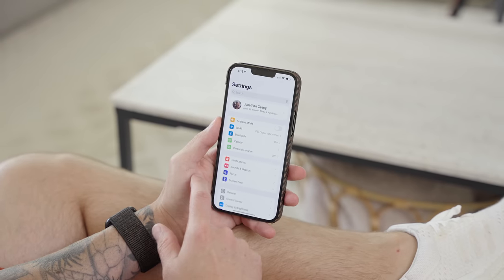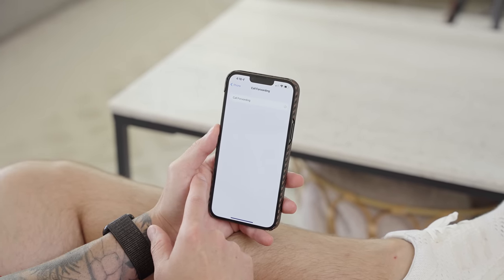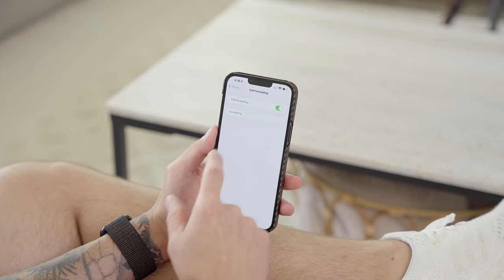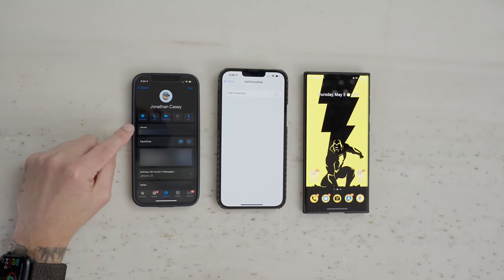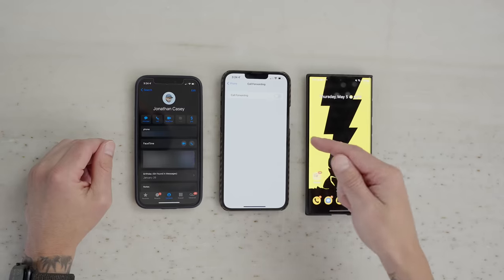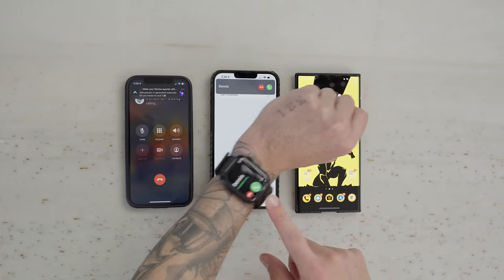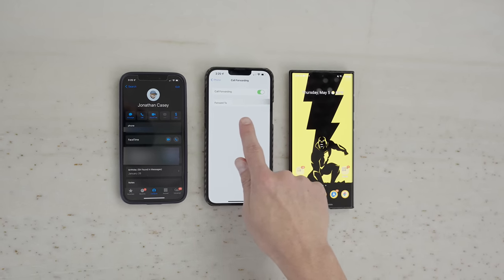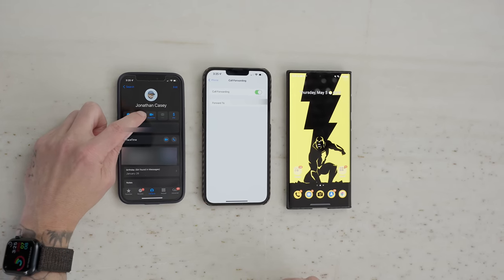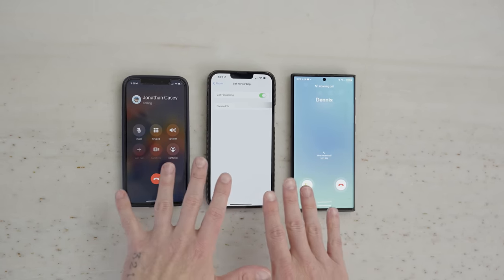When it comes to getting phone calls pushed from my iPhone to my Android device, since I'm on T-Mobile, I go into the settings on my iPhone, go under Phone, go into Call Forwarding, turn that on, and put in the phone number for the line my Android device is connected to. Now every single phone call that goes to my iPhone will also go to my Android device. To demonstrate: Dennis has my contact with one phone number listed. With call forwarding turned off, a call shows up only on my iPhone and Apple Watch. Now turning on call forwarding with my Android phone number entered — giving myself another call — and it pops up on my Galaxy S22 Ultra. That's how I get my phone calls on the S22 Ultra.